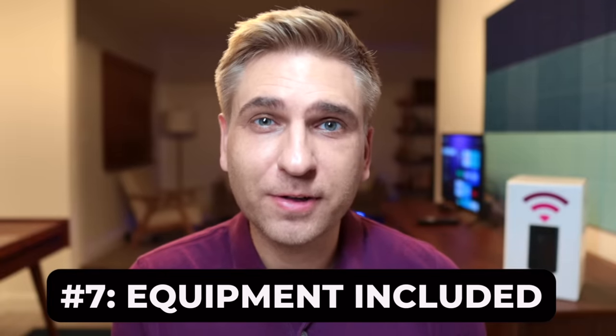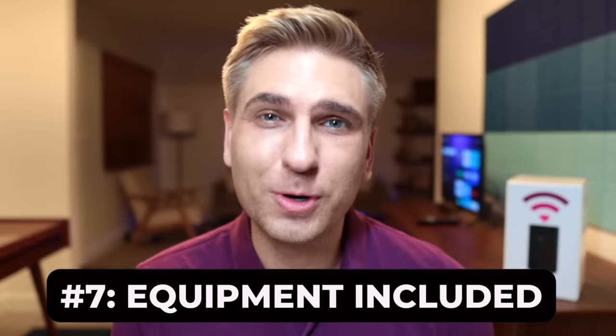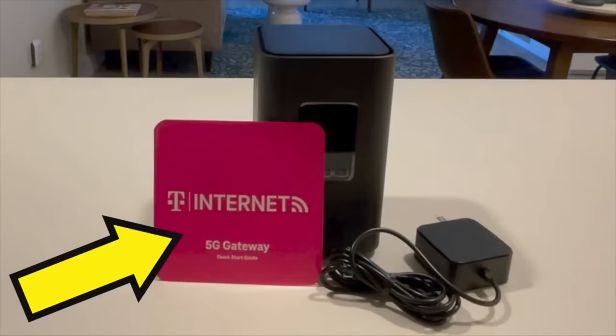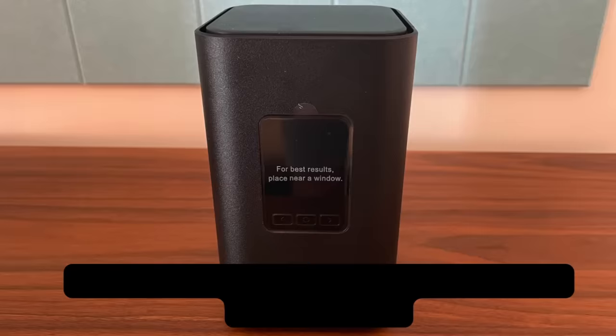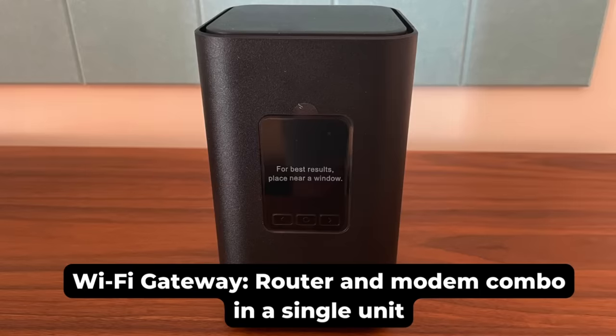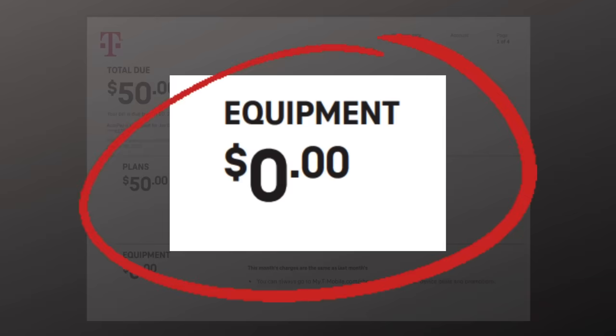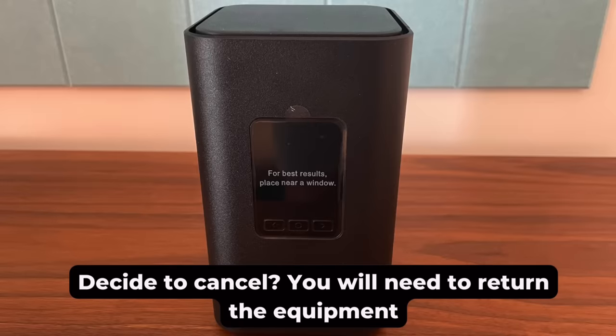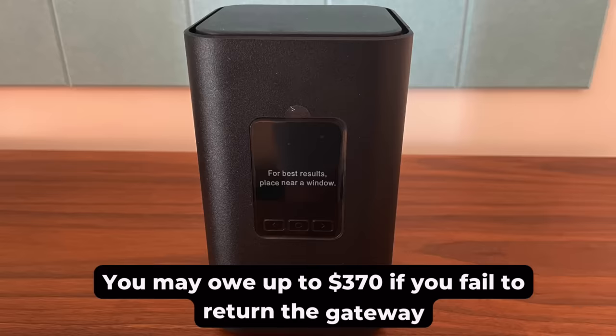Number seven: equipment is included. Once you sign up for T-Mobile home internet, you'll get a Wi-Fi gateway in the mail and it arrives pretty quickly. A Wi-Fi gateway is simply a router and modem in a single unit. This is not an add-on — you pay for the equipment as part of the regular plan price. Know this: if you ever decide to cancel service, you will need to return the equipment, otherwise T-Mobile will charge you up to $370.